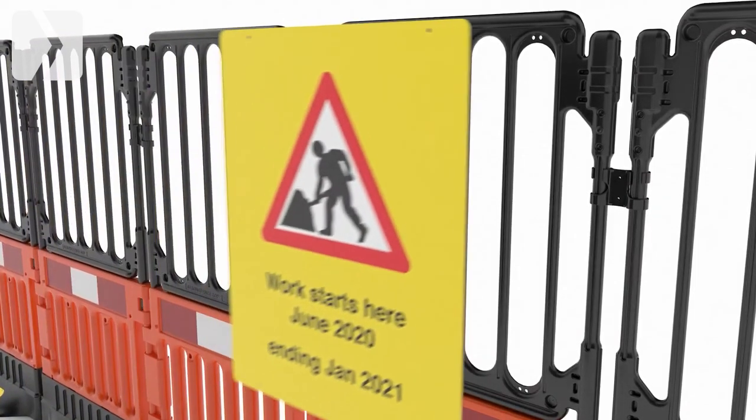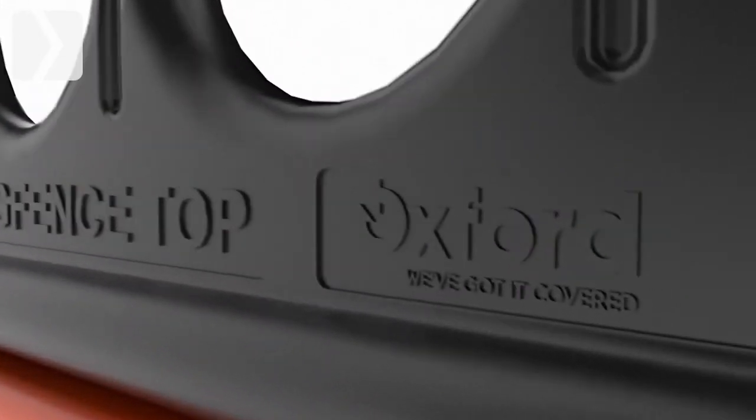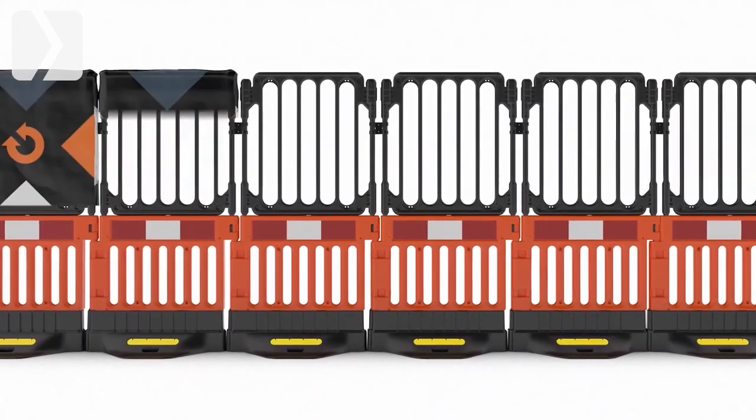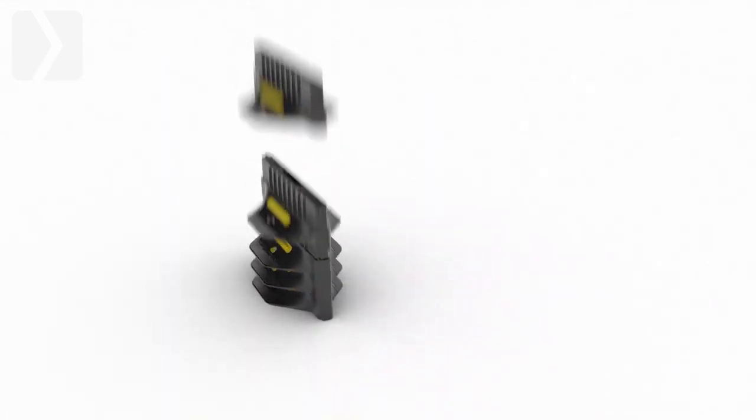Strong Fence comes with pre-drilled holes for attaching important information. It can be branded to increase your company image, and your work site can stay hidden from view with branded sleeves.